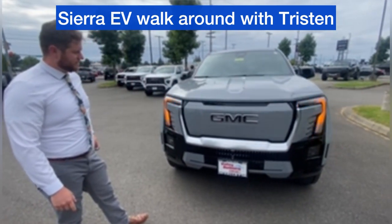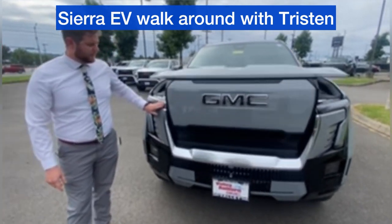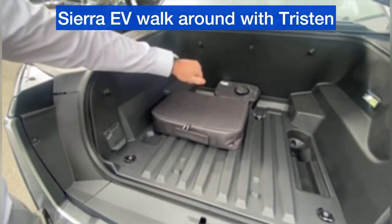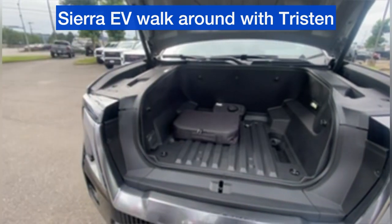In the front, we have a massive e-frunk for storage. It comes with tie-down points, a charging system, and a tire inflator. It's completely waterproof and it does have drains just in case you get into fluids.